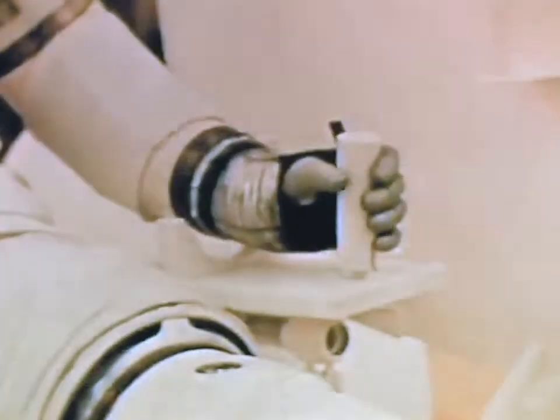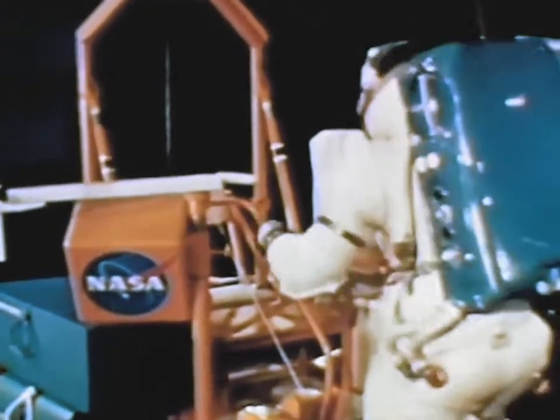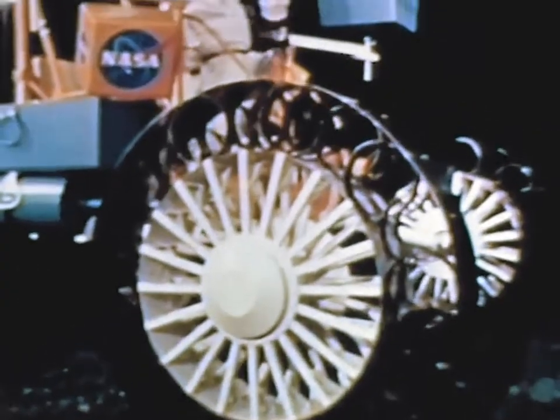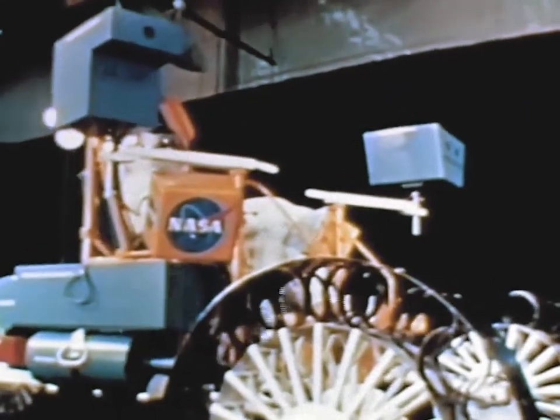The aluminum and fiberglass hard suit was also used in compatibility studies with proposed lunar surface survey vehicles — a Boeing design and a Bendix design. Such a vehicle, to be used with the hard suit, is proposed for advanced Apollo missions involving prolonged lunar surface stays. Vehicle investigations are being conducted by NASA's Marshall Space Flight Center as part of the Apollo Applications Program.